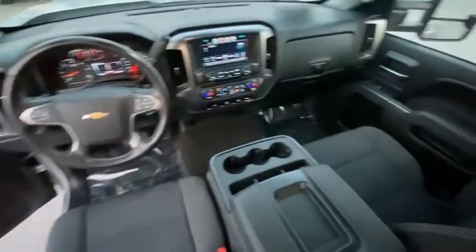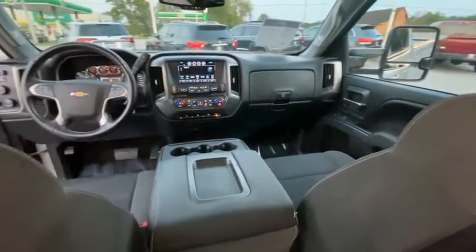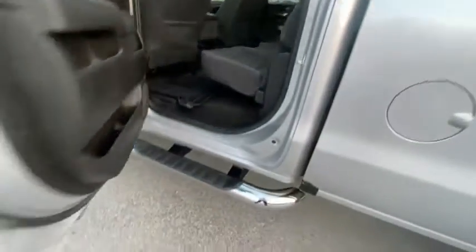Speed control, body color door handles, four wheel disc brakes, HD radio. A vehicle like this doesn't come along every day. Come in and get it before someone else does.